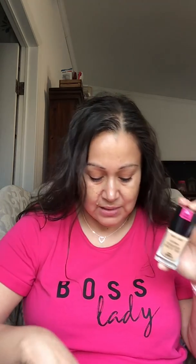The Wet and Wild new Photo Focus Dewy Foundation in the color Light Medium Bisque. I also picked up some of the new products — the Hello Halo blush and highlighter combo in the color 'Flash Me.' It is a shimmer blush and a highlighter.